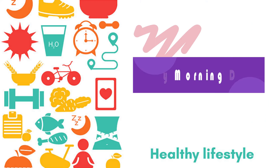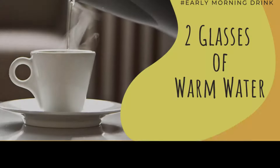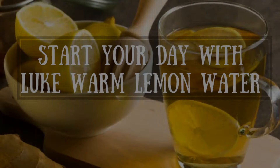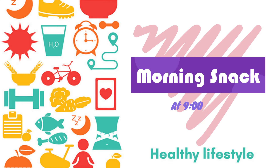As you wake up in the morning, early morning on an empty stomach, you will have two glasses of warm water. Make sure that the water is lukewarm in nature. You can definitely add lemon to this, or you can also add apple cider vinegar — two teaspoons — to both glasses of water.